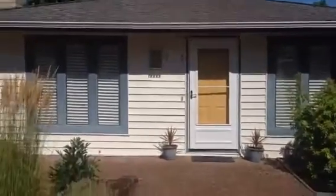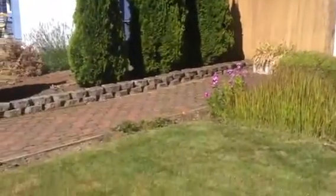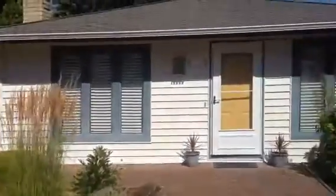This is 1063 Randall. Beautifully landscaped, nice neighborhood. Well-maintained home inside and out.